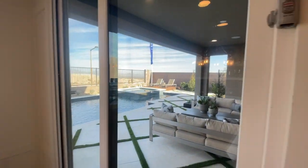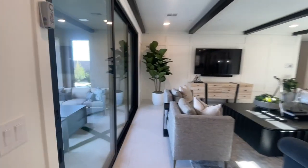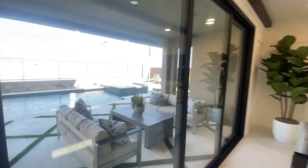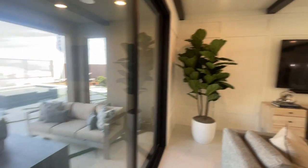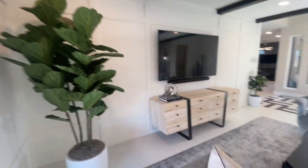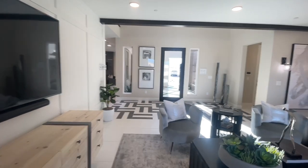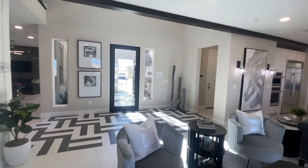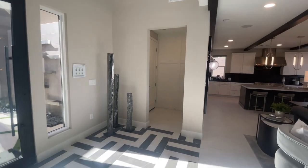Lot premiums here are not as high as Overlook. If you're on the inside without any views, it's around $25,000 to $45,000. If you're on the outside with views, it's around $125,000 plus. That's not as expensive as Overlook, where it's around $350K. You also have access to the garage door right there.